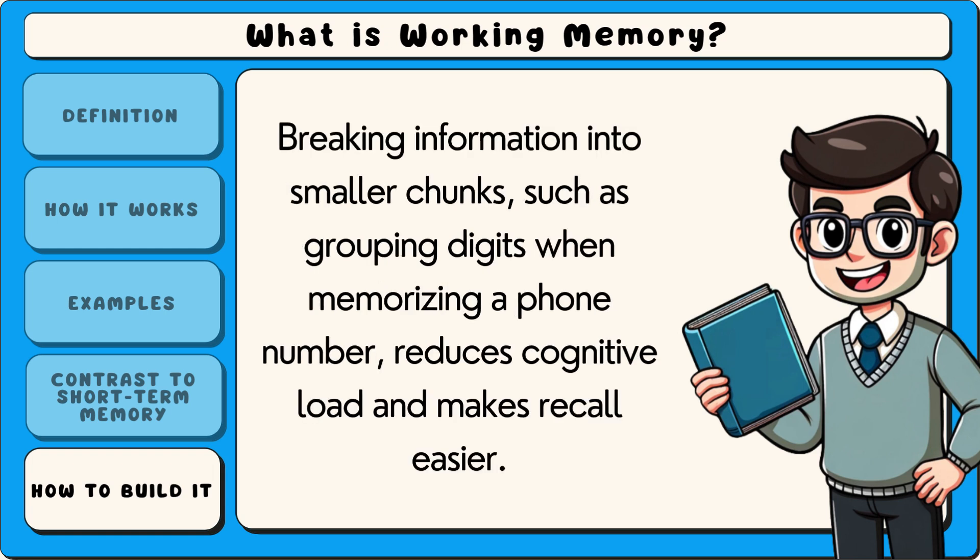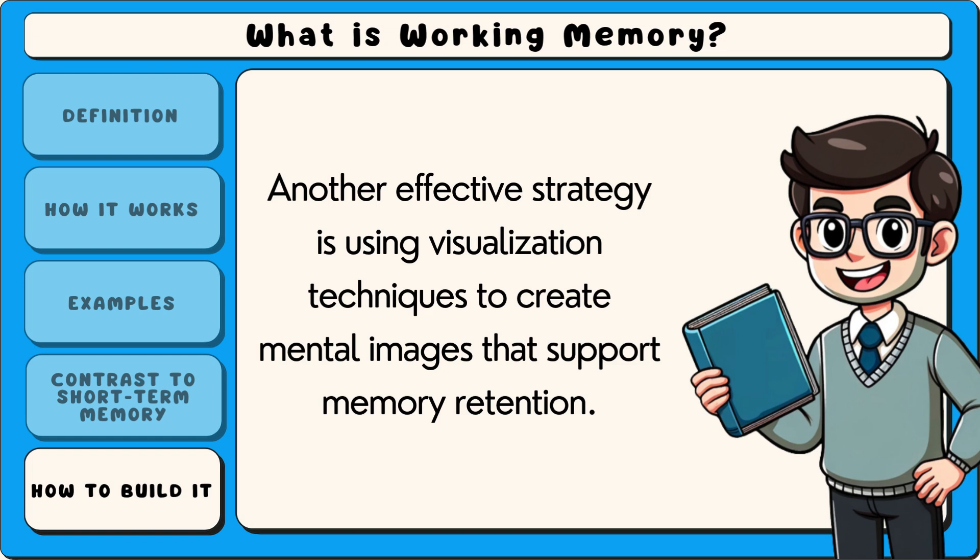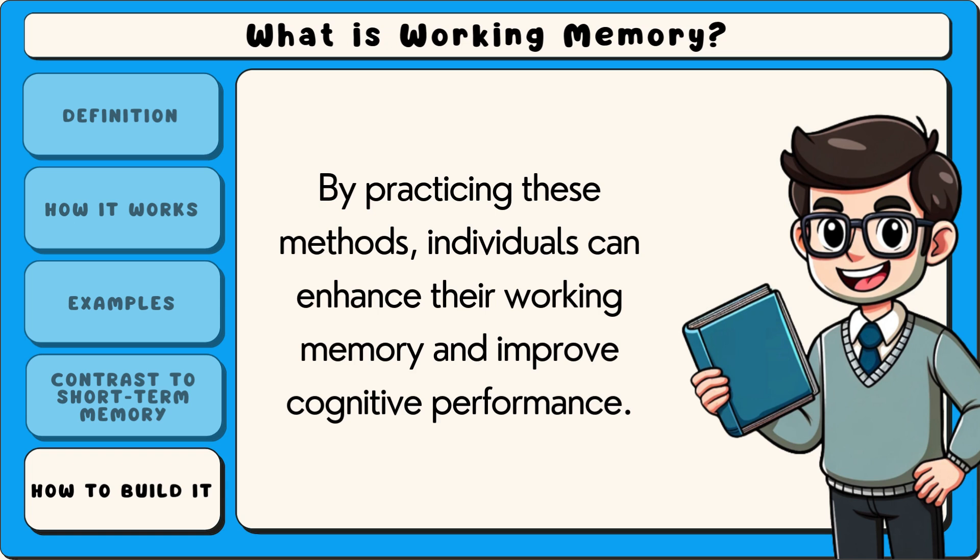Breaking information into smaller chunks, such as grouping digits when memorizing a phone number, reduces cognitive load and makes recall easier. Another effective strategy is using visualization techniques to create mental images that support memory retention. By practicing these methods, individuals can enhance their working memory and improve cognitive performance.